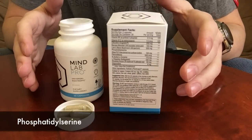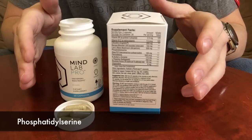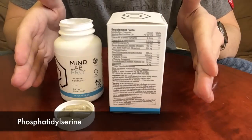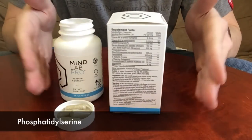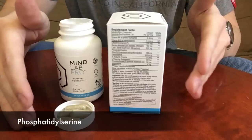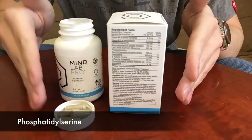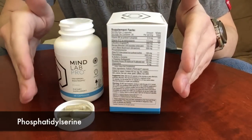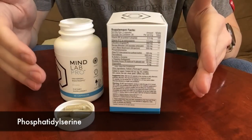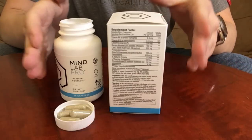Next is phosphatidylserine — a hard one to say. This ingredient has the ability to actually improve the efficiency of the way your mind makes connections, which is impressive for an over-the-counter ingredient. One study found that after participants took 400 milligrams, they were able to increase the speed of calculations by 20% and improve their accuracy. Another study found that 800 milligrams was able to reduce the buildup of cortisol, which is known for giving us stress — and stress can put a big damper on your cognitive functions.